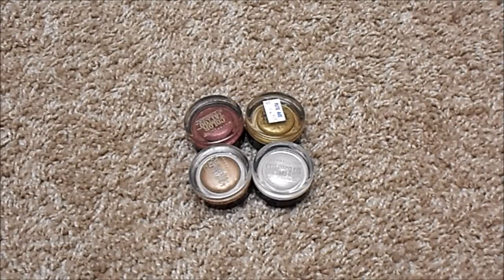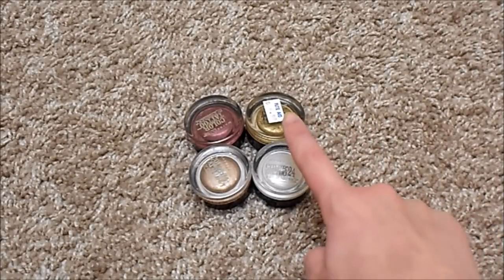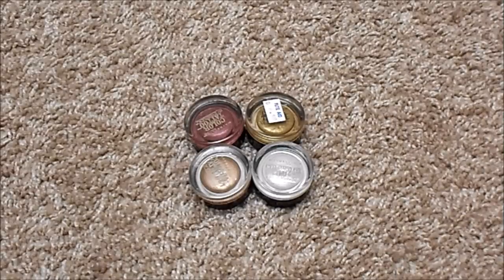For cream shadow pots, I currently have four, down significantly from eleven. I had to throw out quite a few Maybelline Color Tattoos because they had gone bad. The ones I have now are Pomegranate Punk, Bad to the Bronze, Too Cool, and Bold Gold — the last three are newer ones I purchased over the summer. Pomegranate Punk I just can't get rid of, even though it's old, because the color is so unique to me. I don't have an ideal number for this category — I love having these shades as bases.